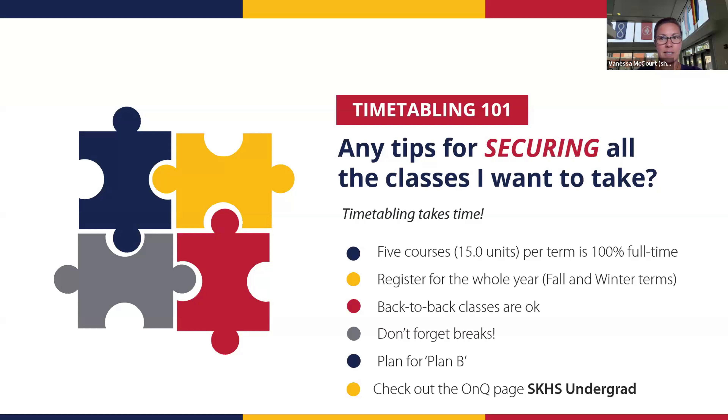Plan breaks in your day — Wednesdays tend to be busy. Classes can run from 8:30 a.m. to around 9:00 p.m., so try not to have back-to-back-to-back classes all day. Plan for a plan B: if a course doesn't fit your schedule, don't stress — make note of it and take it in another year. When you get to second, third, or fourth year, you can still take first-year level courses. You should be able to take almost any course at some point in your undergrad.